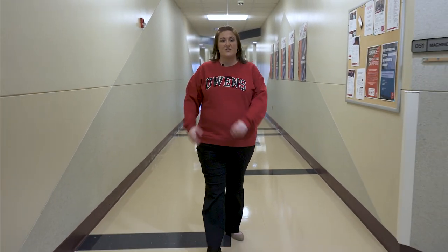This hallway houses many of our labs. We believe in giving our students hands-on experiences. In this hall you'll find our skilled trades labs such as electrical, welding, and machining, as well as our natural science labs like physics, chemistry, anatomy, physiology, and biology.